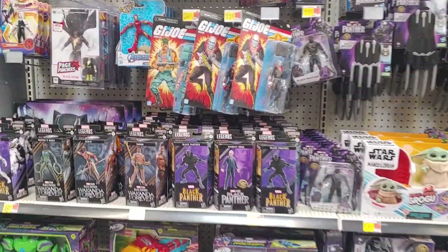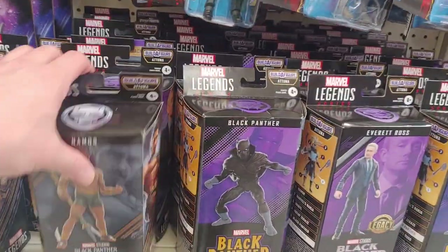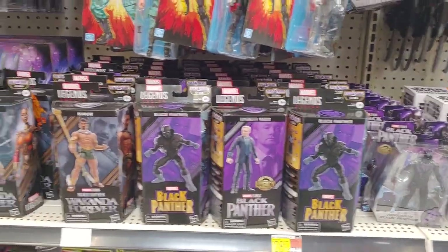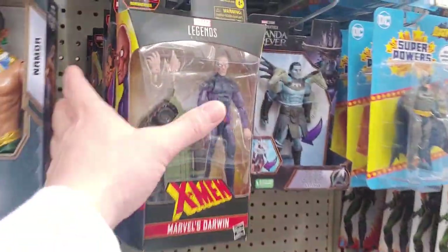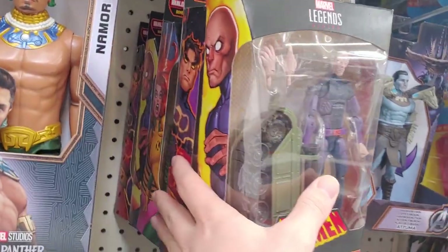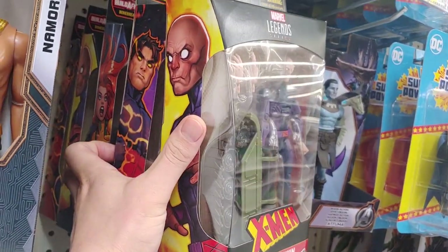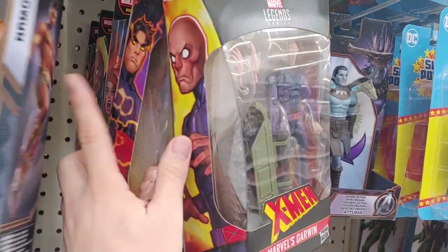This Walmart has a good amount of Marvel Legends from the Black Panther wave — or the Wakanda wave. Plenty of these; they might be going on clearance. I already scanned it and these are going for about $16.97, which I'd rather pay less than $10. I got three of these characters which I bought for less than $10 at Target.